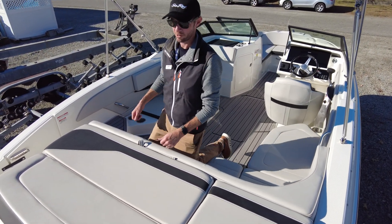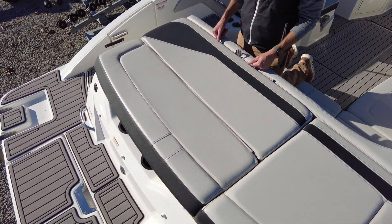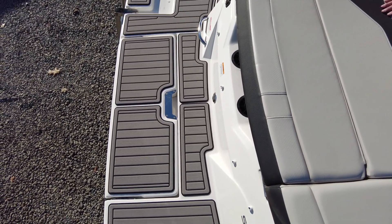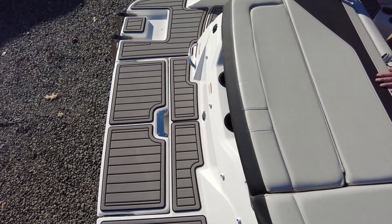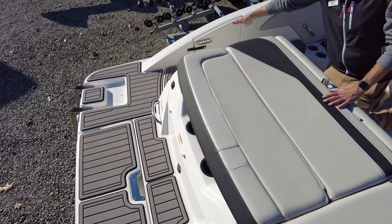At the stern, we've got our submersible manual swim platform. So if you're backing up to a sandbar or just want to jump into the water waist deep, that can flip down and you have a nice place to sit. We've got our swim ladder. Coming forward, we've got our access to our battery switch and storage. We've also got a little door here to close off.